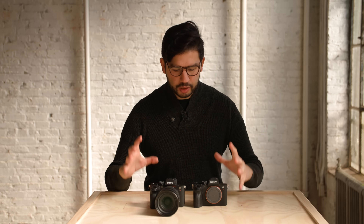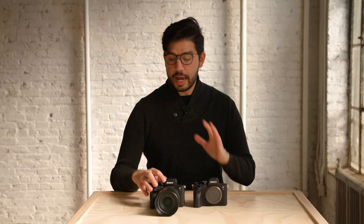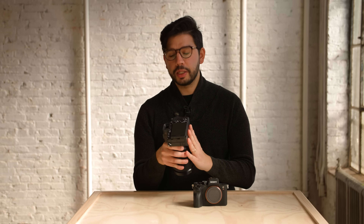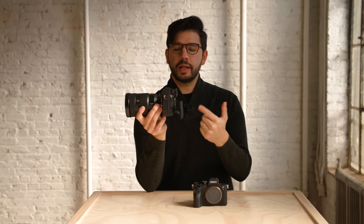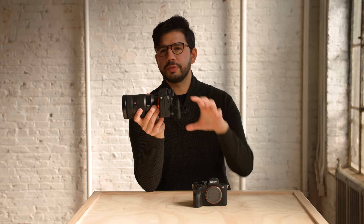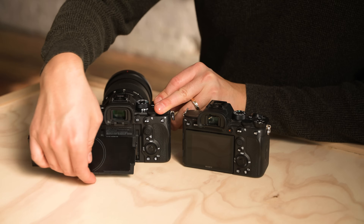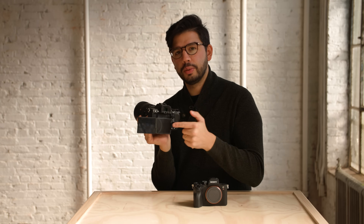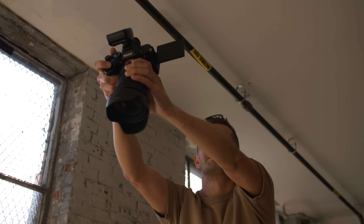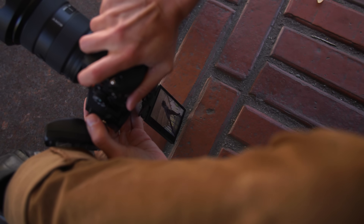I have both the A7R IV and V here with me, and at first glance, superficially speaking, they do look very similar — but there are some key differences. The biggest change on the body for the five has to be this four-axis multi-angle screen. Most of the R series cameras have always had a screen that tilts outward, giving a little bit of flexibility for looking from above or below. This incorporates that functionality plus a flip-out LCD screen, and this allows it to get out of the way of the cabling on the side.